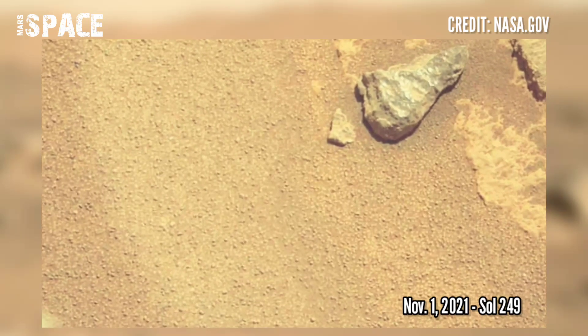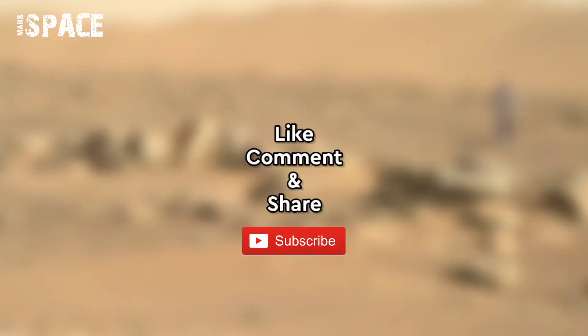If you like it, hit thumbs up and don't forget to share with your friends. Thanks for watching.